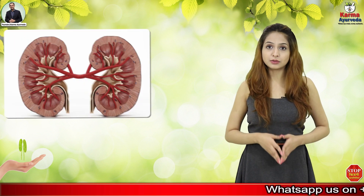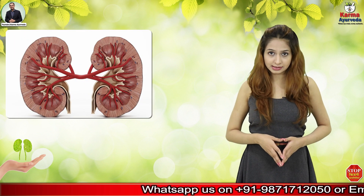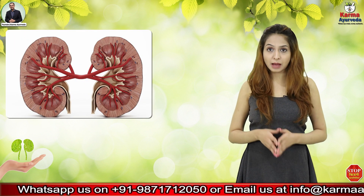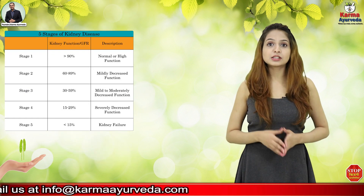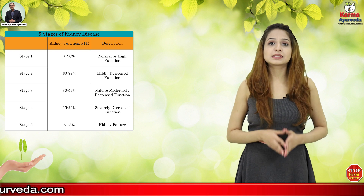Some people do not know about end stage renal disease. It is a condition when both kidneys start getting worse after having chronic kidney disease. In this case, the kidney gets damaged by 90% and stops working completely, and this situation is referred to as end stage renal disease.